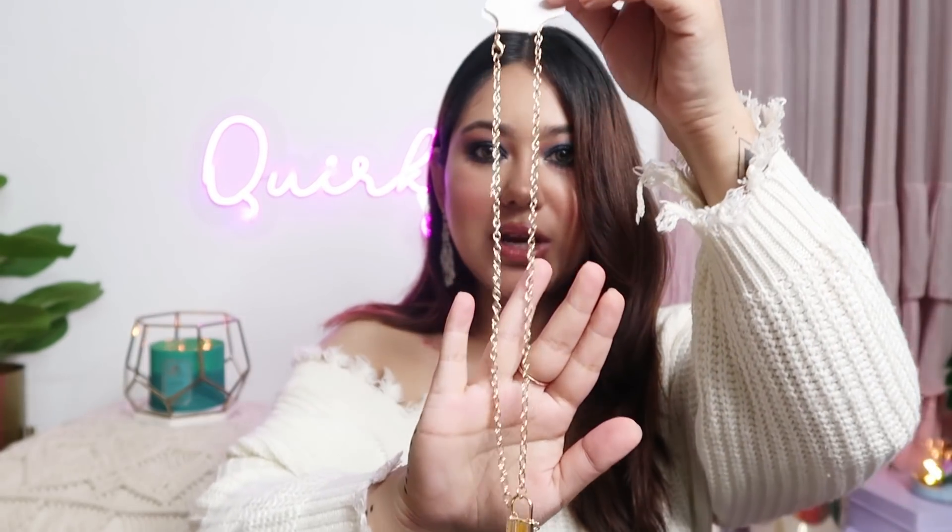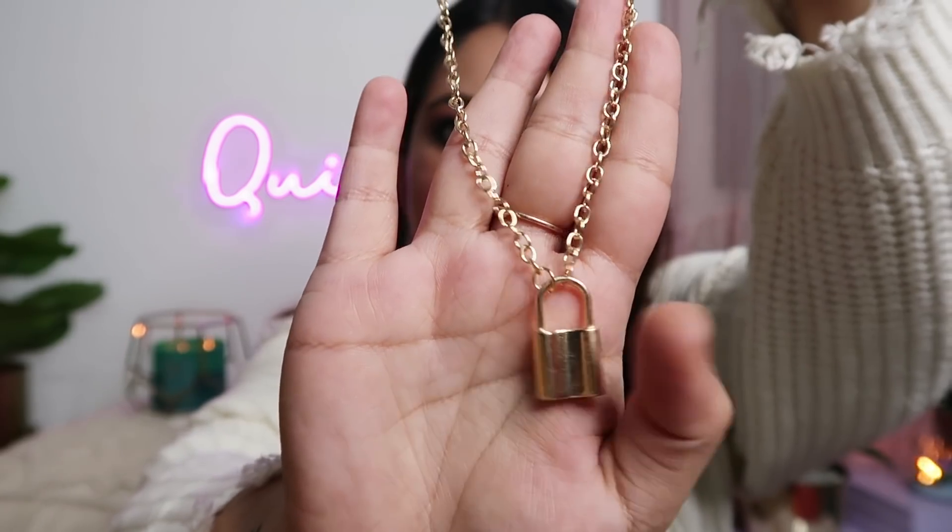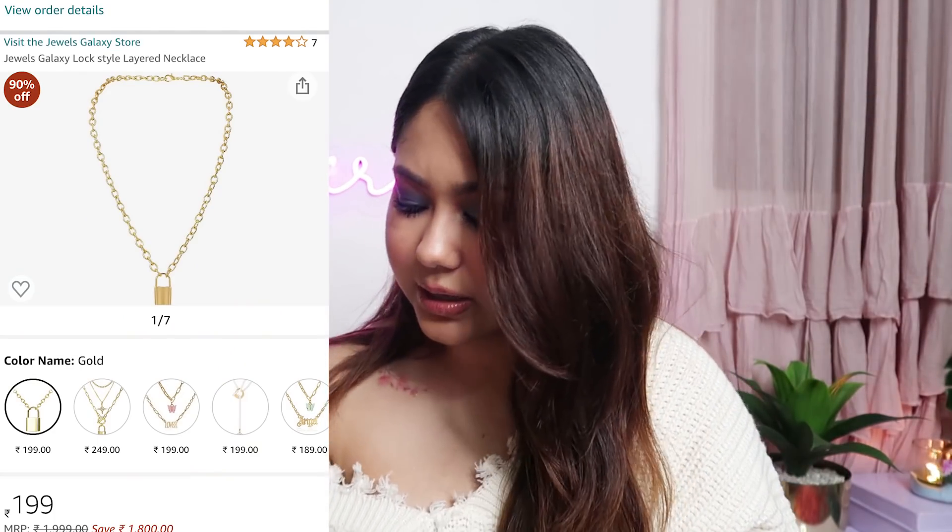Now moving on to jewelry. I shop my layered chains from the Jules Galaxy brand and I recently found out the same brand is available on Amazon. I feel like you will get better value from Amazon compared to Misho. I bought two layered neck pieces and the first one is this lock one, which is very pretty. It's a golden chain and below it is made with a lock pendant, which I love — along with chubby, safety pin, moon, and stars type pendants. The quality is quite decent and I only got it for Rs.190 or Rs.199, which is great.